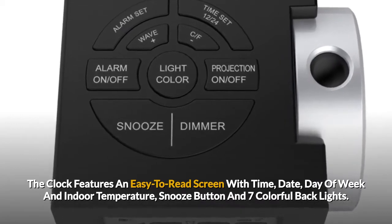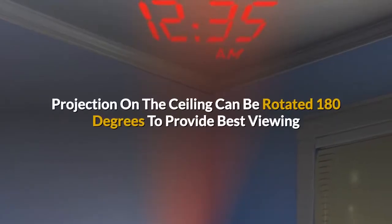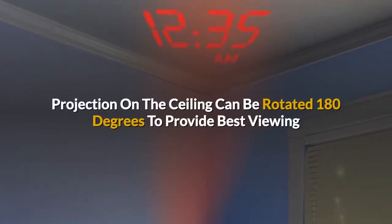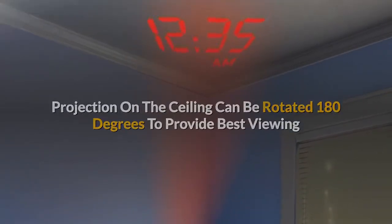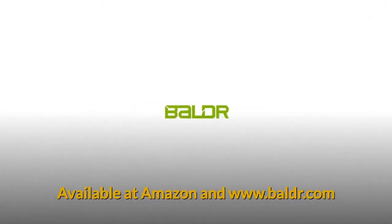The clock also displays indoor temperature, features a snooze button, and offers seven colorful backlights. The ceiling projection can be rotated 180 degrees for the best viewing angle. Available at Amazon and www.balder.com.